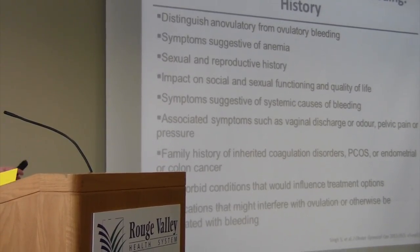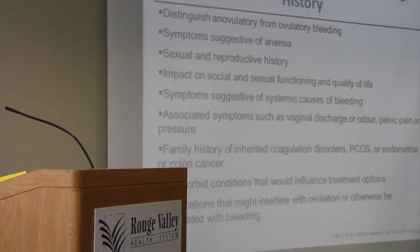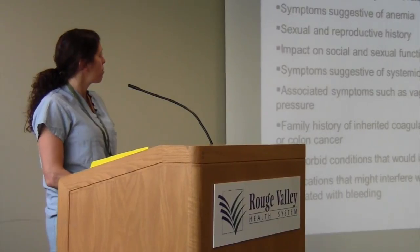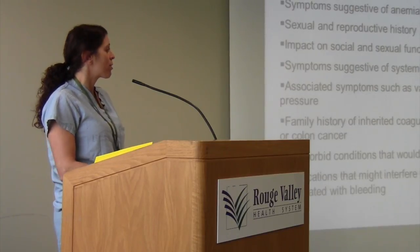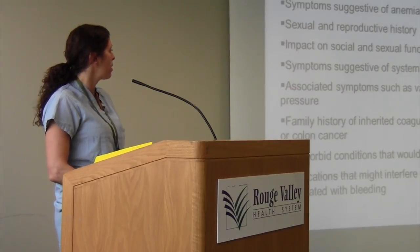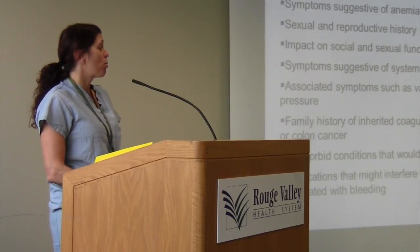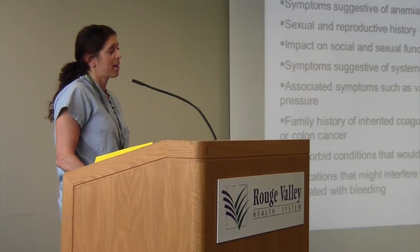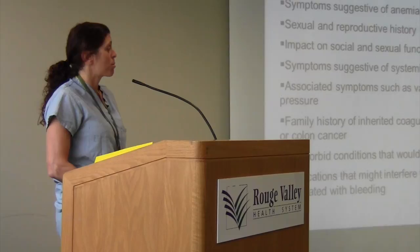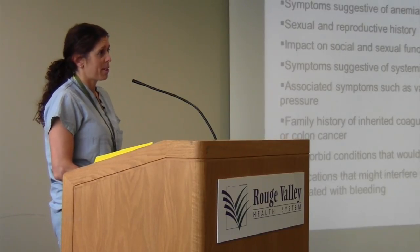Ovulatory bleeding tends to be regular, associated with PMS, and specific to the period, whereas anovulatory bleeding is irregular, prolonged, and tends to occur at the extremes — near menopause. When you see the patient, look for signs of anemia, ask about their sexual history, and ask specifically how this is impacting their life. Look at other causes beyond gynecologic ones: family history of coagulation disorders, endometrial or colon cancer, other comorbid conditions, and medications that might interfere with ovulation — such as tricyclic antidepressants, SSRIs, risperidone, tamoxifen, and herbal remedies like ginseng that can lead to bleeding.